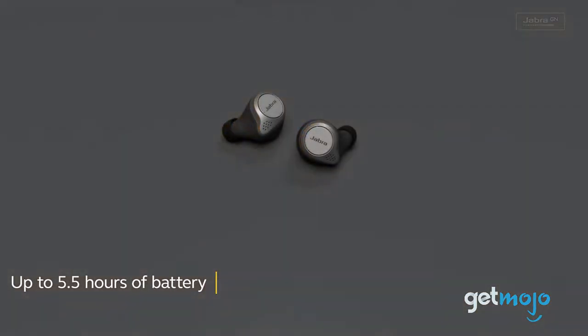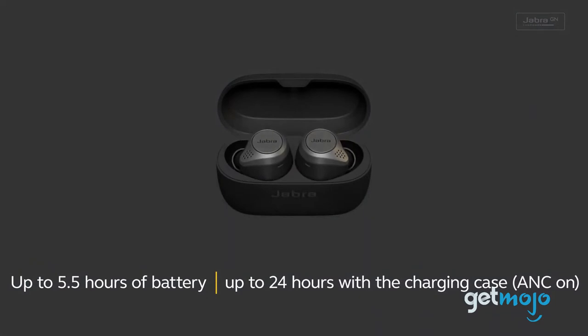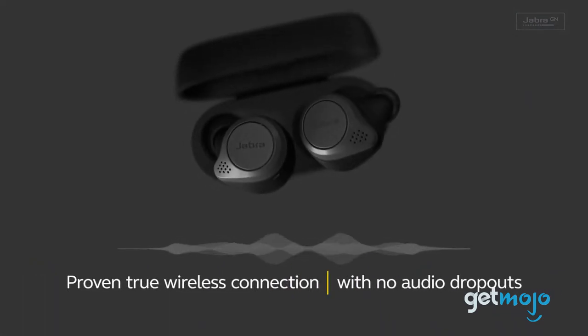On a single charge, you're looking at around 5.5 hours of battery life, but this can be extended to 24 hours if you utilize the included charging case.